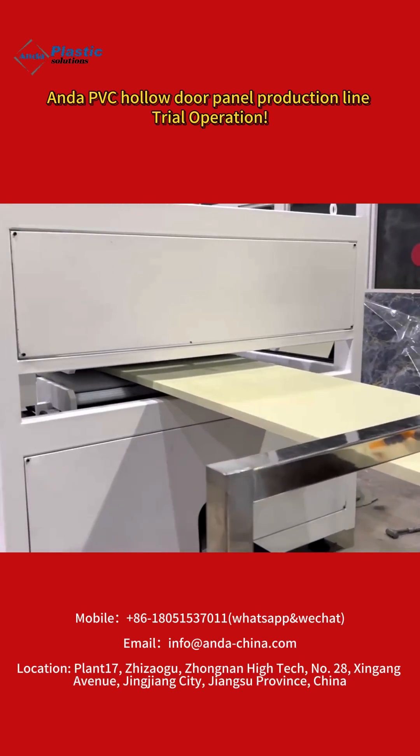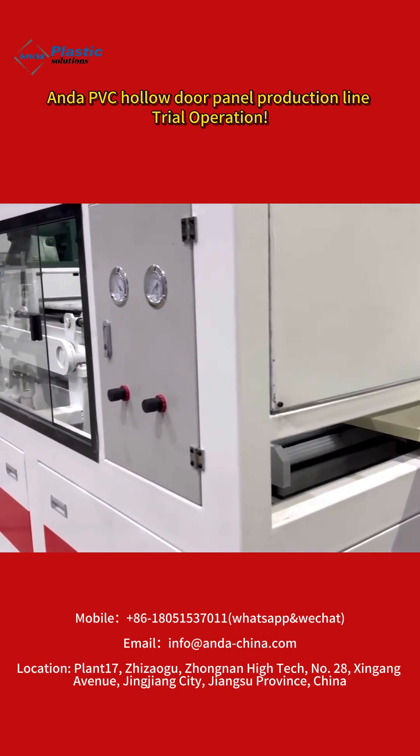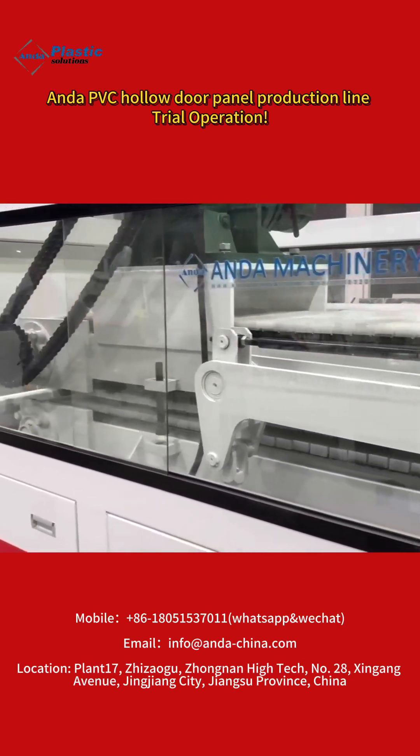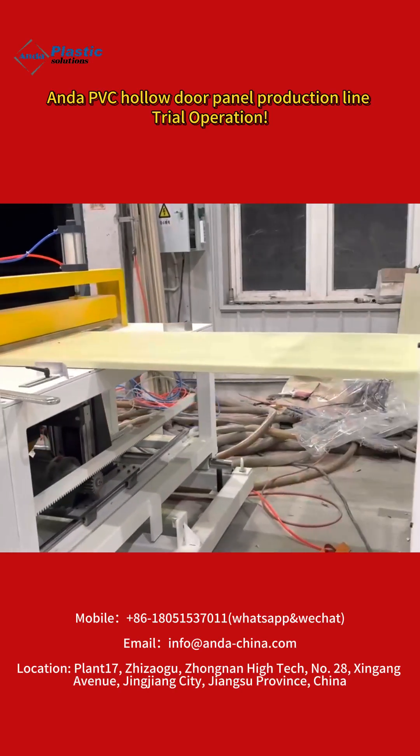Choosing the right machine is an important decision. Enda Machinery will provide comprehensive solutions and services encompassing product planning, design, manufacturing, installation, commissioning, after-sales support, and consulting.